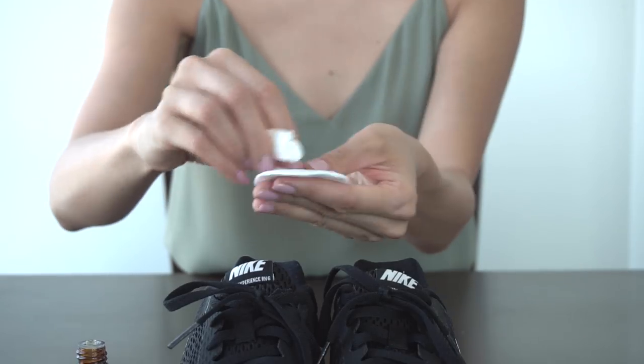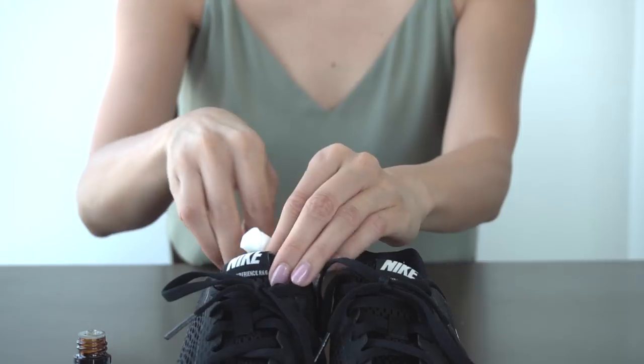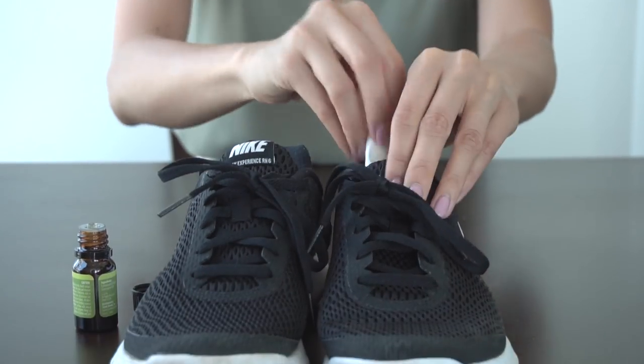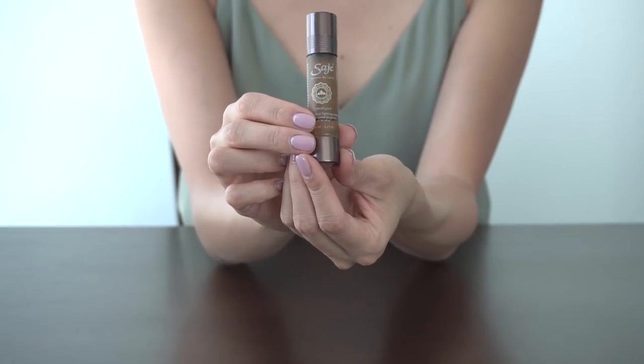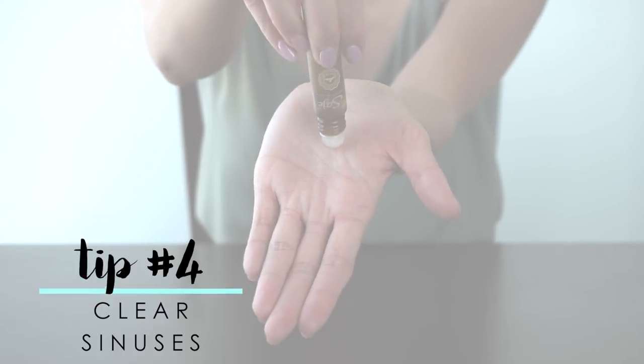Freshen those stinky runners and get rid of that funky smell by applying a few drops of lemongrass oil onto a cotton ball and placing it deep inside each shoe. Leave it overnight and the odors will be gone.